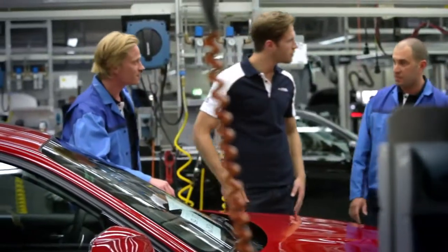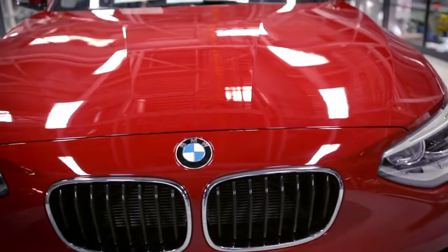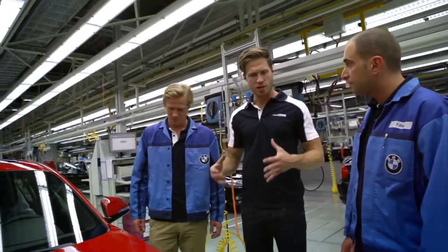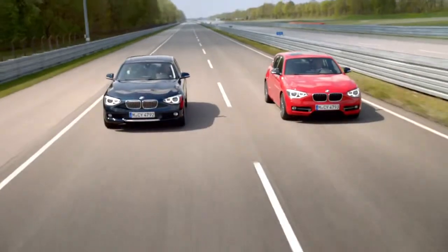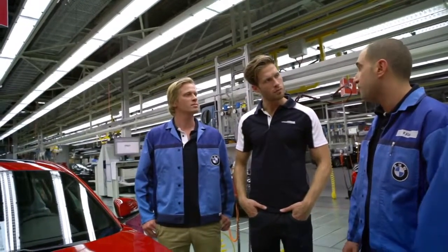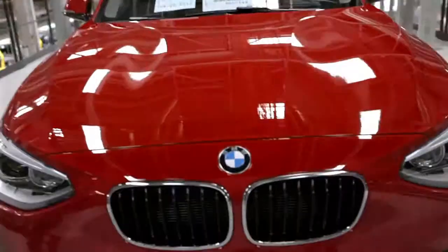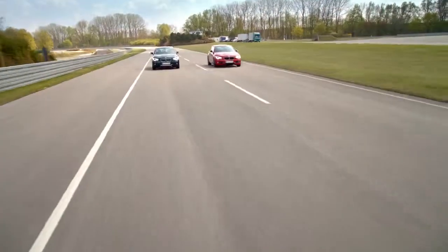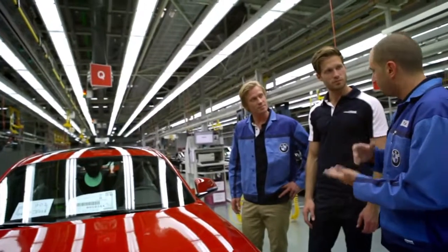This is the last point from the car production. We check the complete car. Obviously it's a sports version. I'm slightly concerned about fuel consumption. For the new 1 Series model, we have an extra system — this is the Eco Pro mode. With the Eco Pro mode, we can save about 20% of fuel. It's like a little game; it makes it fun to save fuel.